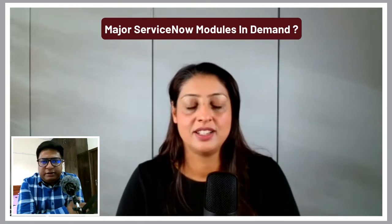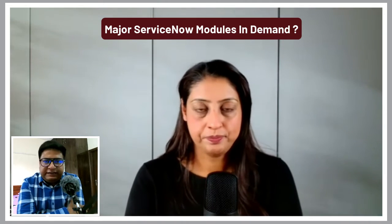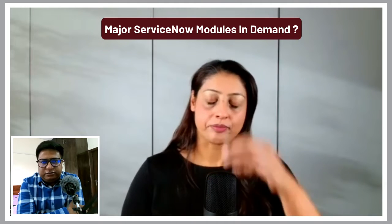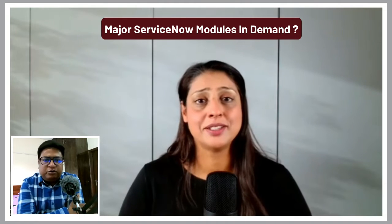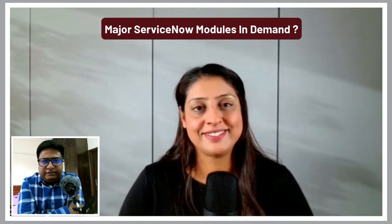Till now, which is the most demanding module in ServiceNow as per your experience? One module or more than one module which is needed by every client or most of the clients?